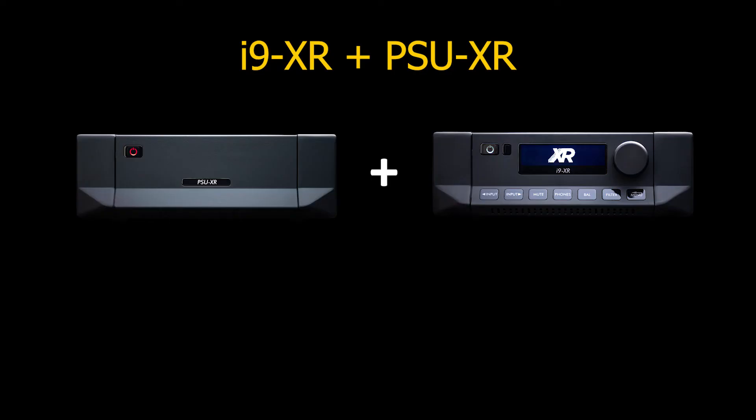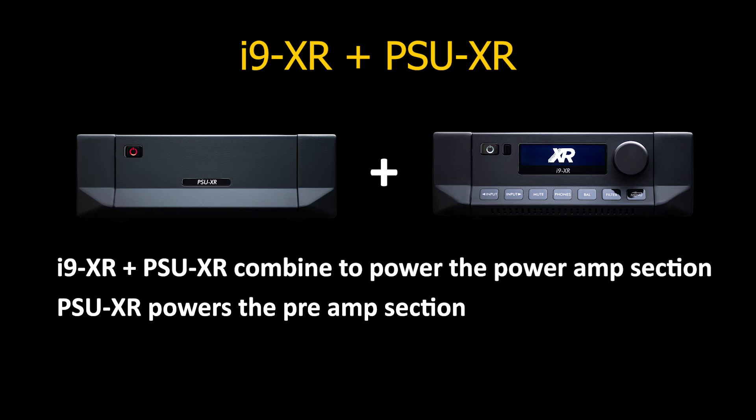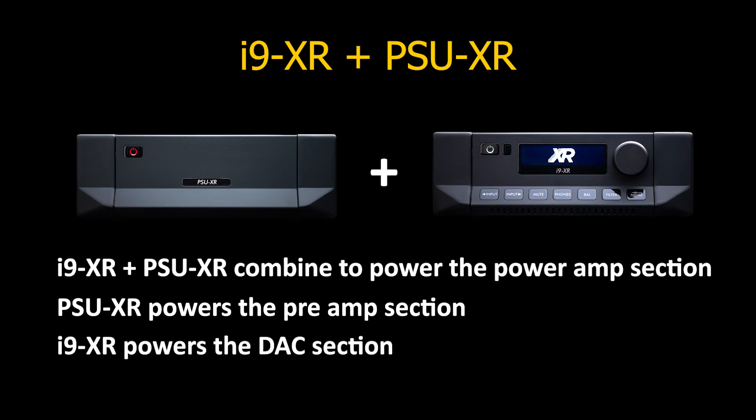Let us now look at how the PSU-XR improves the performance of the specific connected host products. On the I9-XR, the PSU-XR and the internal power supply combine to power the power amp section. This further stiffens the main power supply rails to the amplifier, meaning that the amplified signal can more accurately track the input signal. You hear this accuracy in the music, which becomes more transparent and more detailed. The pre-amp section is completely driven by the PSU-XR, again meaning a stiffer supply leading to greater accuracy. This leaves the internal power supply to run the DAC section, and because it is now doing less work, the supply it can provide to the DAC is more robust. In our listening tests, we observed a massive improvement on the I9-XR: more weight, more authority, better detail, better attack, and overall better control of rise and fall of notes, and more accurate timing.